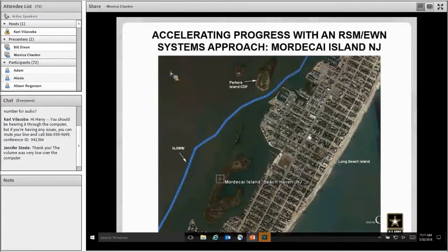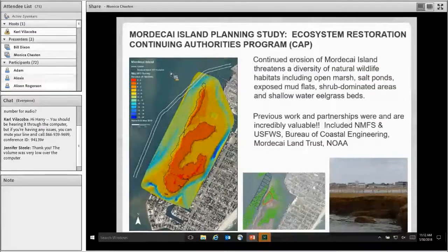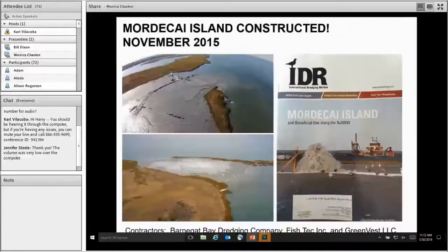At the same time, the Corps of Engineers had a study to do an ecosystem restoration project for Mordecai Island. You can see that Mordecai is split into two pieces — a very small sliver and a larger portion. That project was working with Bill Dixon's office, the state of New Jersey, and the Mordecai Land Trust to restore that island. In a combined approach, we dredged the channel and, instead of going to the CDF, placed material in between the two sections of island to try to restore it. The partnerships and work were already in place so we could just implement the strategy from a navigation standpoint.